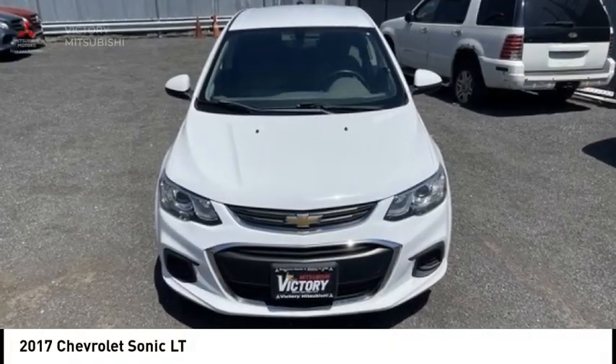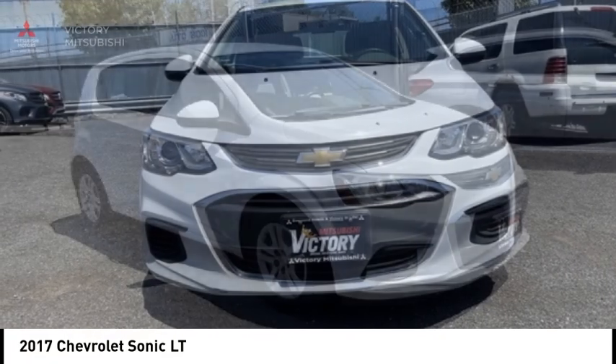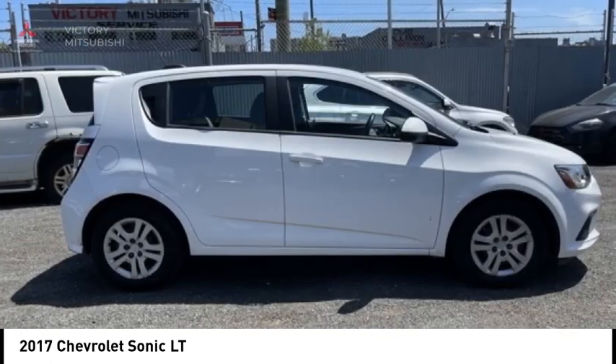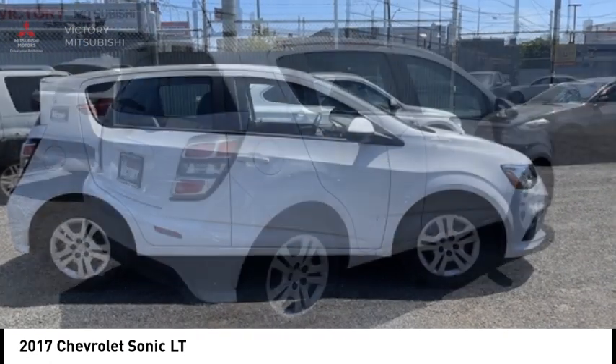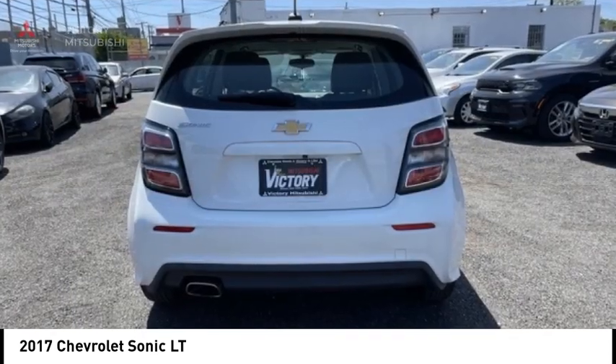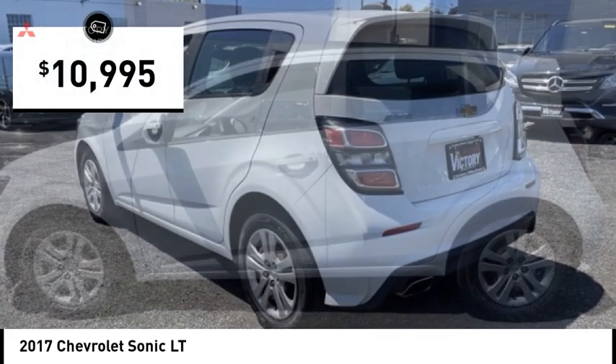We are pleased to show you the 2017 Sonic. The taut, strong body lines and powerful stance of Chevy Sonic allude to the power you'll find under its hood. Throw a little extra power into the mix with the available turbocharged engine. So where's the sweet spot? Behind the wheel. And it is priced below $15,000.